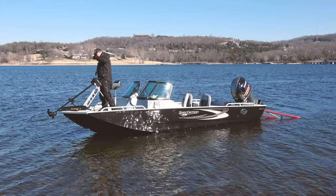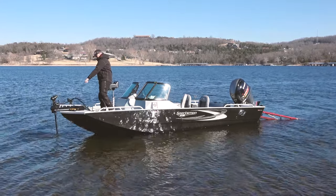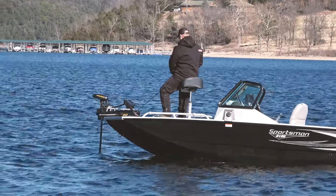Last but not least, we've got the Minn Kota Ultrex. That thing is awesome. I've got my remote here and I was able to spot-lock all day today with the wind and not fight the wind, and make the casts I need to make.